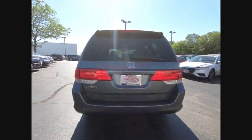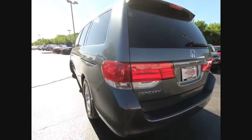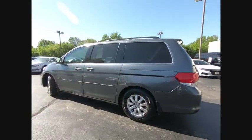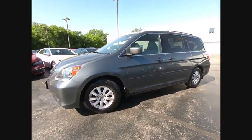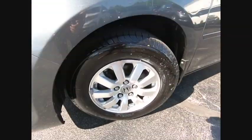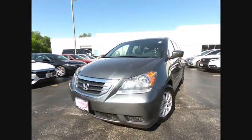This vehicle has less than 110,000 miles. Here are some of this vehicle's great options: steering wheel audio controls, navigation system, power lift gate, CD changer, stability control, traction control, backup camera, anti-lock braking system, power passenger seat, and keyless entry.